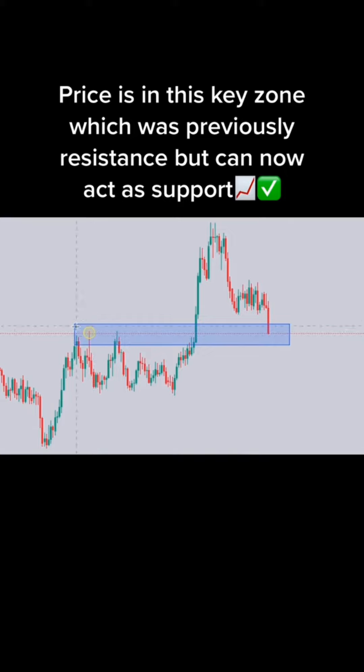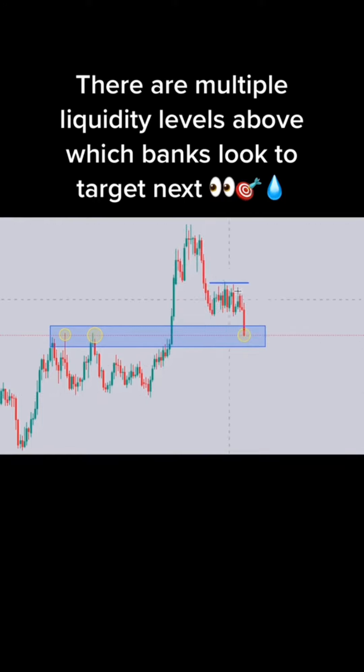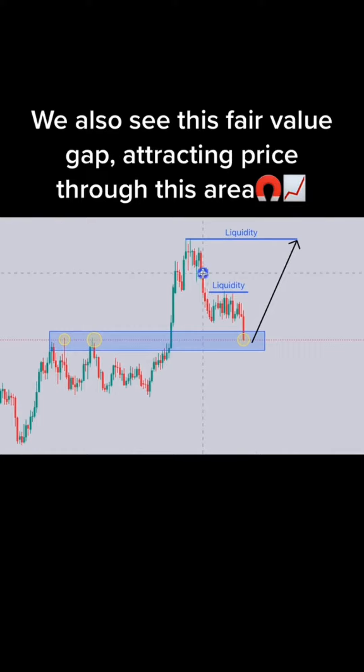3, 2, 1. Buy or sell? The correct answer is buy.